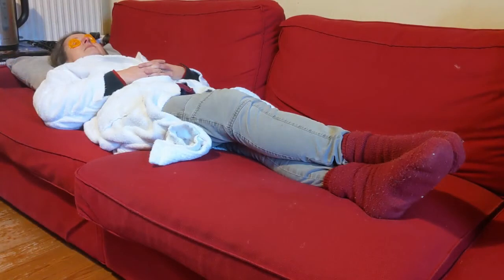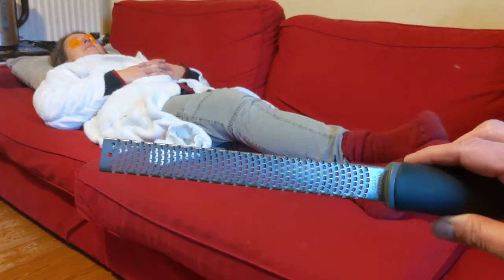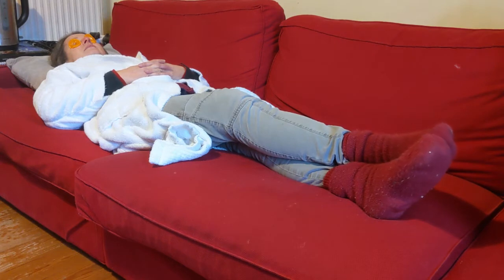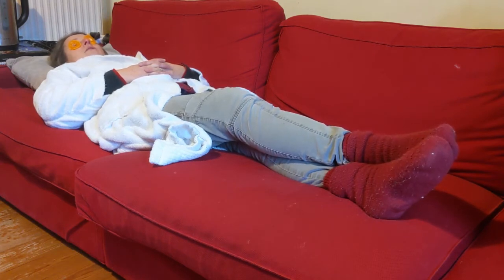Now the next thing that women love during their relaxing spa experience is a pedicure. Now I don't have a nail file but I do have this cheese grater, so I think that ought to get the job done. Fiona, would you mind just taking your socks off? My socks? No, no — my socks, it's too cold. I'm sorry.